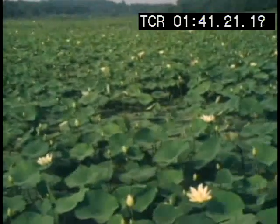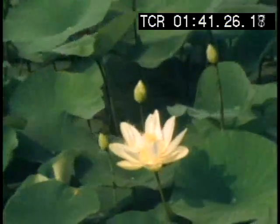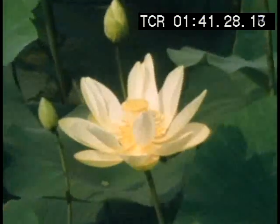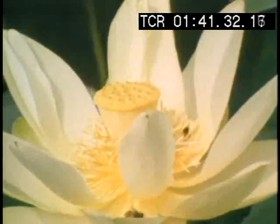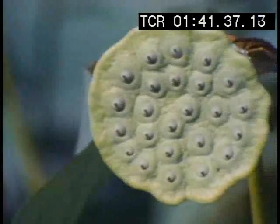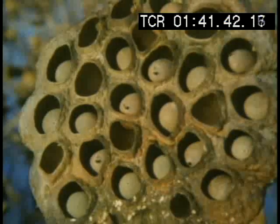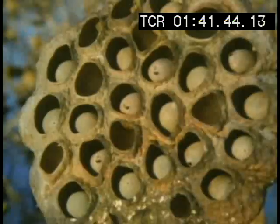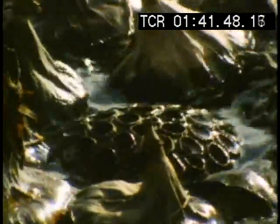Late in the summer, the lotus lilies in this pond produce their extravagant blossoms. After pollination by insects, each one grows a cone-shaped pod with young seeds in the middle. When the seeds ripen, they become loose in the pod. Eventually, it falls into the water and floats. It drifts upside down, and as it softens, the seeds fall out one by one.